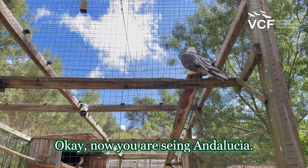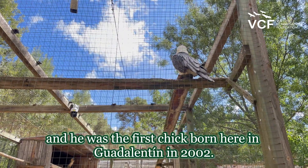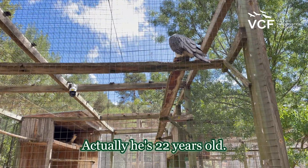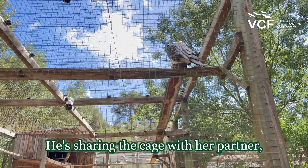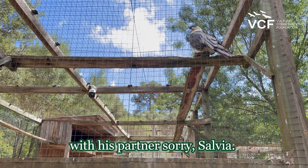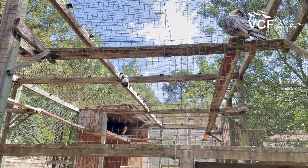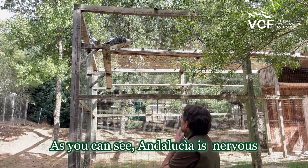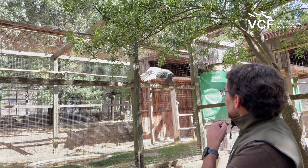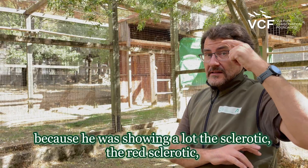Now you are seeing Andalucía. Andalucía is a male and was the first chick born here in Guadalentín in 2002. Actually, he is 22 years old, and he is sharing the cage with his partner — Salvia is there on the platform. As you can see, Andalucía is a little nervous, because he is showing a lot of the red sclerotic, and this is a sign that he is nervous.